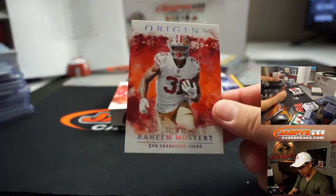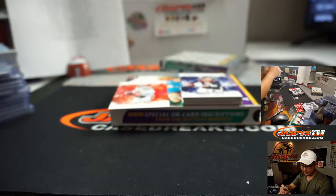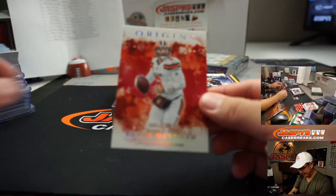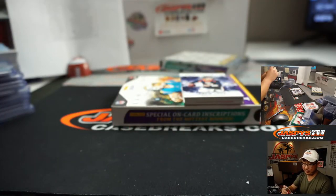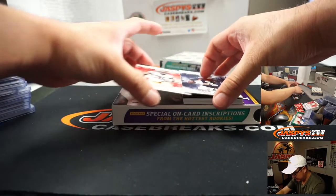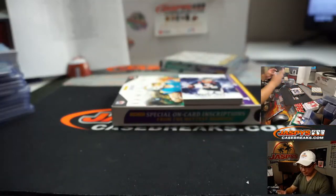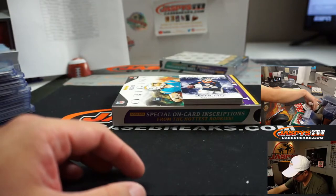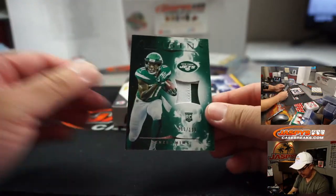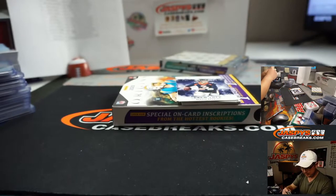Raheem Mostert to $175, Niners — Victor. Baker Mayfield to $299 for the Browns — that'll be for Jose. Behind Drew Locke is another Mostert. The Relic is Denzel Mims for the Jets to $199. Ian.